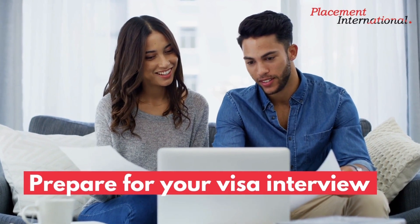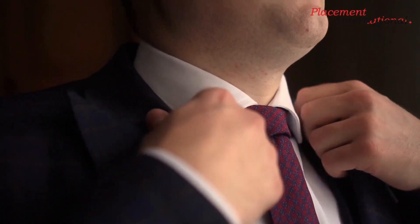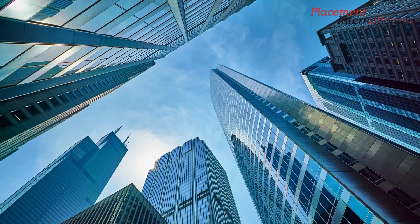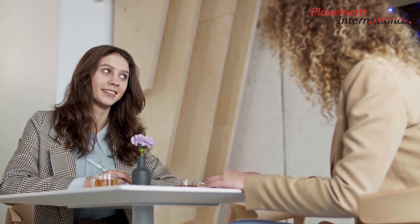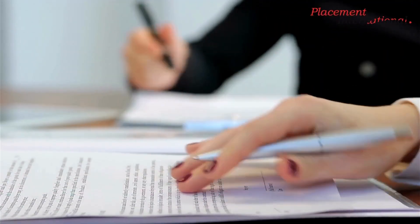Prepare for your visa interview. Attending an interview at the U.S. embassy or consulate in your home country is an essential step in the J-1 visa application process. Applicants should be on time and dressed appropriately for the interview. The consular official will inquire during the interview to confirm the details in the application and ensure that the applicant satisfies the prerequisites for a J-1 visa. You can be asked about your finances as well as your life and duties back home. Candidates should make sure to provide complete and truthful answers to all questions and to provide any additional supporting documentation that may be required.